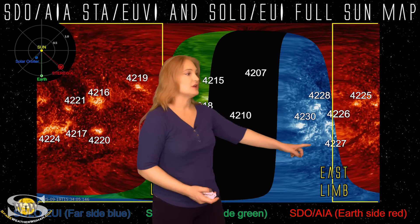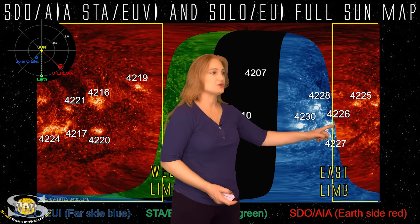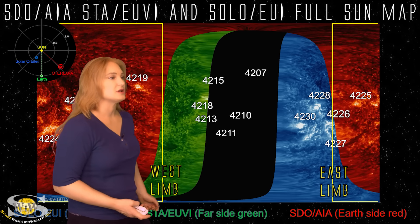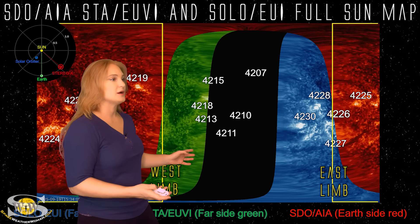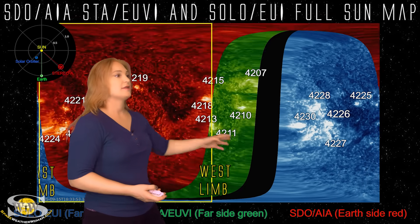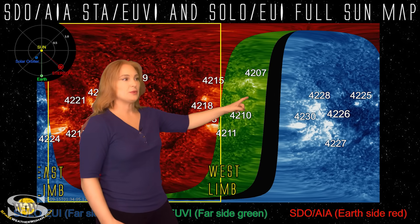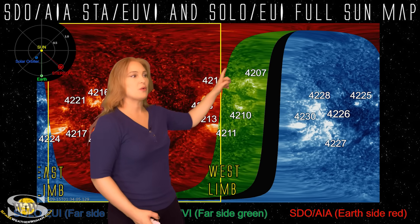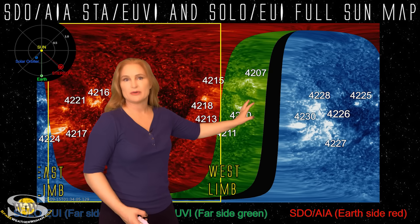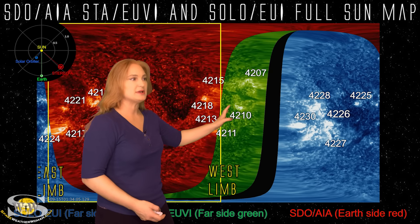Switching to the far side of the sun, you can see some new regions rotating into Earth view. Here's region 4226. I want you to pay attention to the bunch of regions on the sun's far side in Stereo's view. If I back it up a little bit, you can see old region 4207 and 4210. We also had this really big long filament here — quite a bit of activity going on as it rotated out of Stereo's view just a few days ago. This region has actually been quite busy.